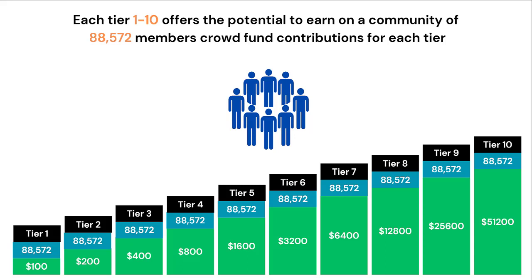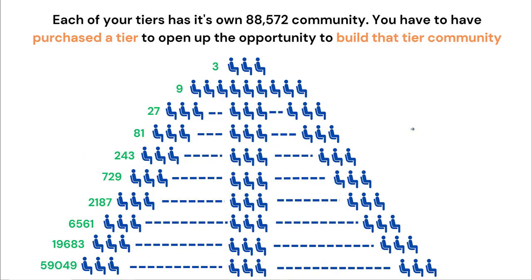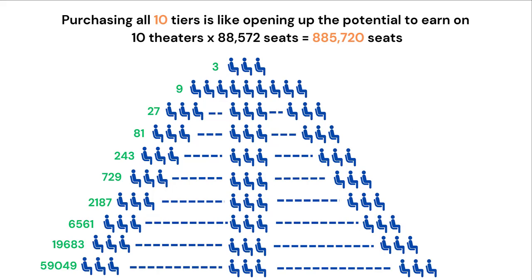Each Tier 1 to 10 offers the potential to earn on a community of 88,572 members of all their crowdfund contributions for each tier. Buying each tier from 1 to 10 is like purchasing the rights to earn on all the ticket sales of a theatre with 88,572 seats. Each of your tiers has its own 88,572 community or seats. You have to purchase the tier to open up the opportunity to build that tier community. For example, you need to get a Tier 3 to participate in the Tier 3 community, and a Tier 4 to access the Tier 4 community, all the way to Tier 10. Purchasing all 10 tiers is like opening up the potential to earn on 10 theatres — a total of 885,720 seats you can earn on.